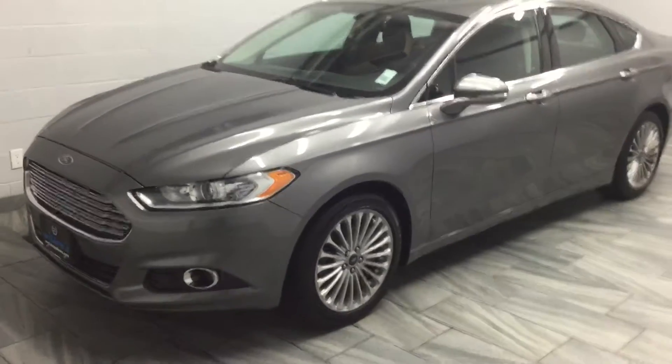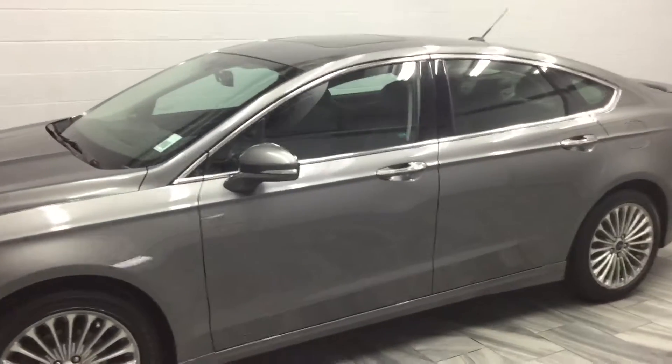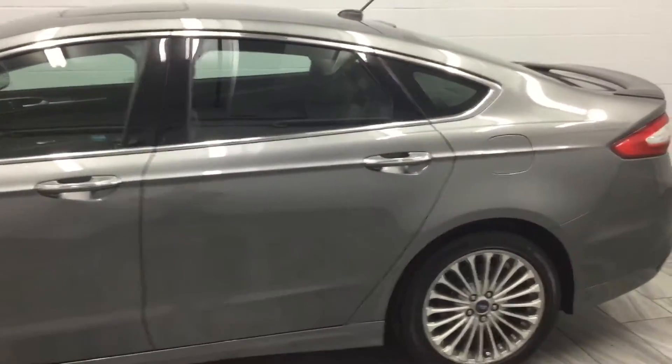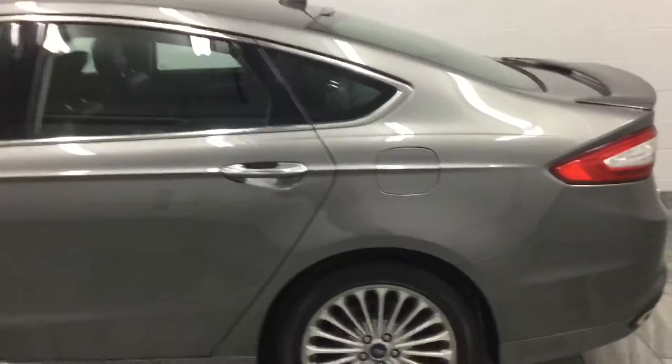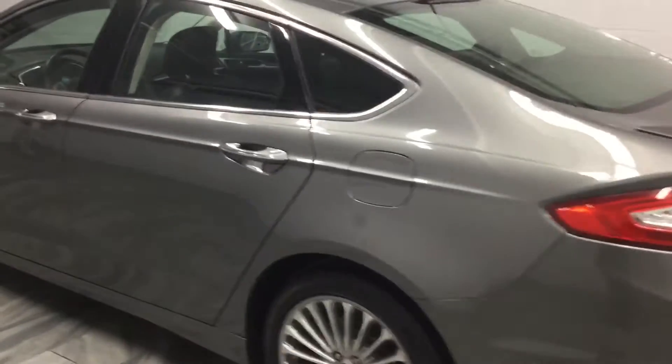Hello and welcome to Mark Wilson's Better Used Cars located in Guelph, Ontario. This is a 2013 Ford Fusion with 47,000 kilometers. This vehicle is equipped with an EcoBoost engine as well as all-wheel drive.